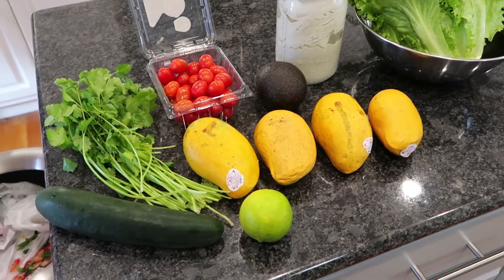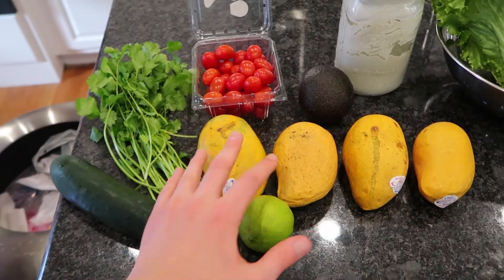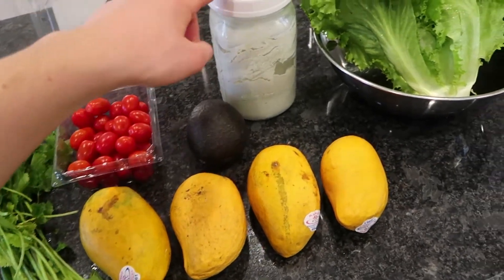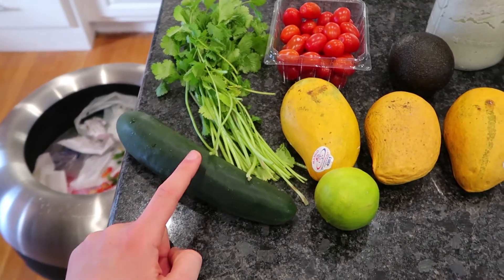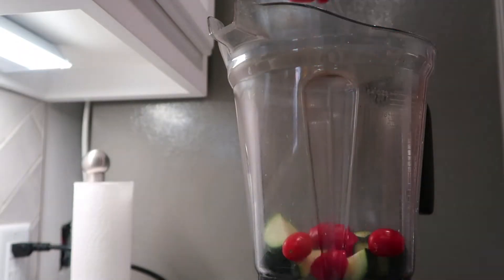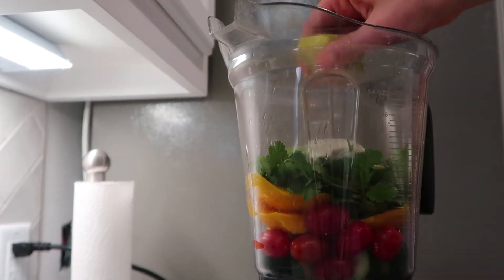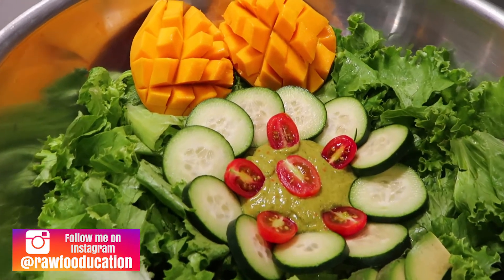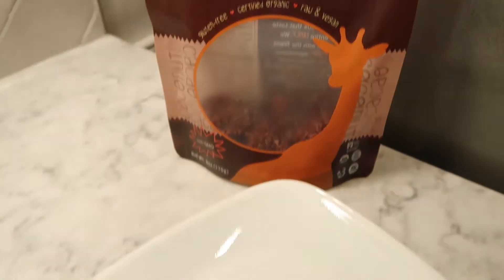I just got back from walking Java and I've got a big salad I'm going to make with a mango, cilantro, lime, tomato dressing. For the dressing I'm going to use two mangoes, the juice of one lime, all the cilantro, probably half a pint of tomatoes, half of an avocado, and two tablespoons of hemp seed yogurt. Then with the remaining mangoes and the other half of the cucumber and tomatoes, I'm going to make the salad itself.